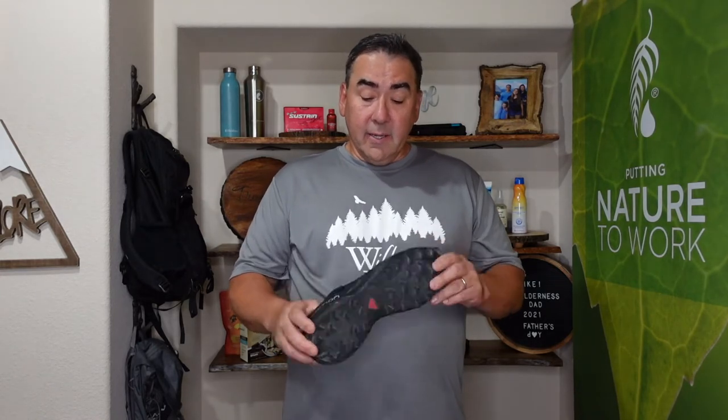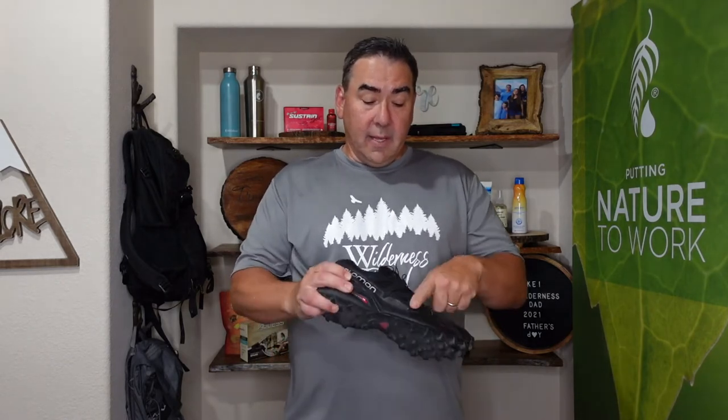The key features I like: the aggressive tread, the arch support, great padding, and overall the ventilation. It keeps your feet nice and dry — doesn't matter how sweaty your feet are. With plenty of ventilation and combined with a good trail sock, you won't end up with blisters.